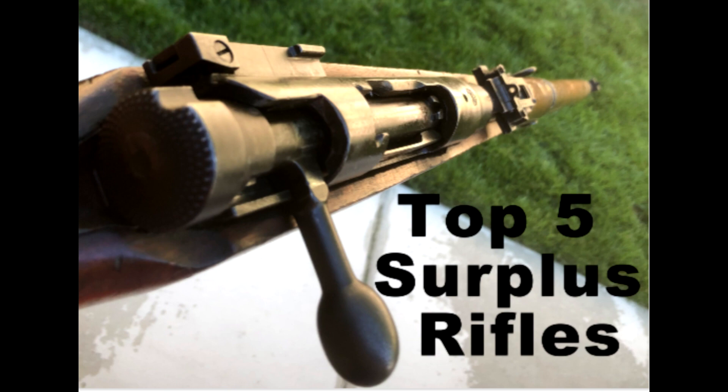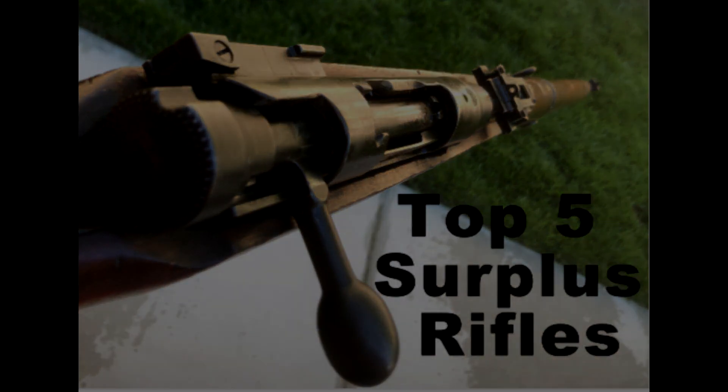Today I'm going to be going over the top five military surplus firearms of 2020 that I believe you should pick up for your collection. We are a small channel so going down and hitting that subscribe button and a like is greatly appreciated. I would like to remind you guys I'm not going in depth just yet — I'd like to make more videos on these specific rifles, but right now it's just an overall analysis, a cost breakdown, and why you should purchase these firearms and how readily available they are.